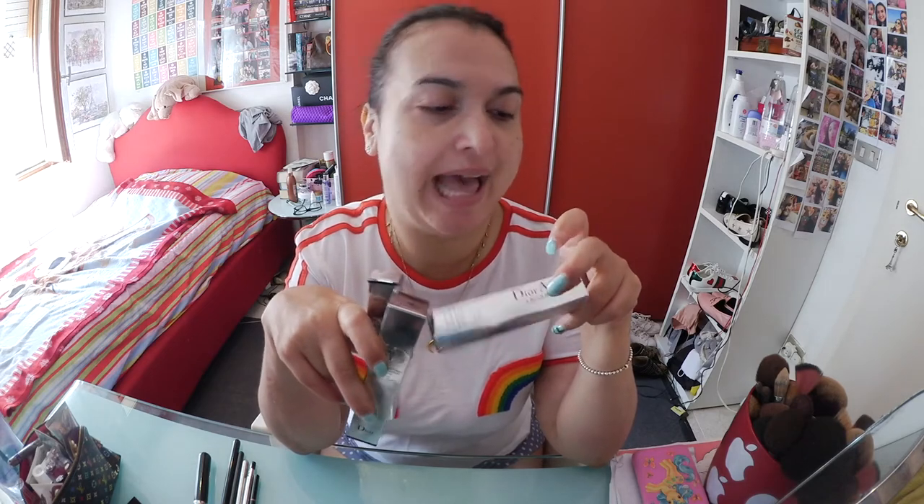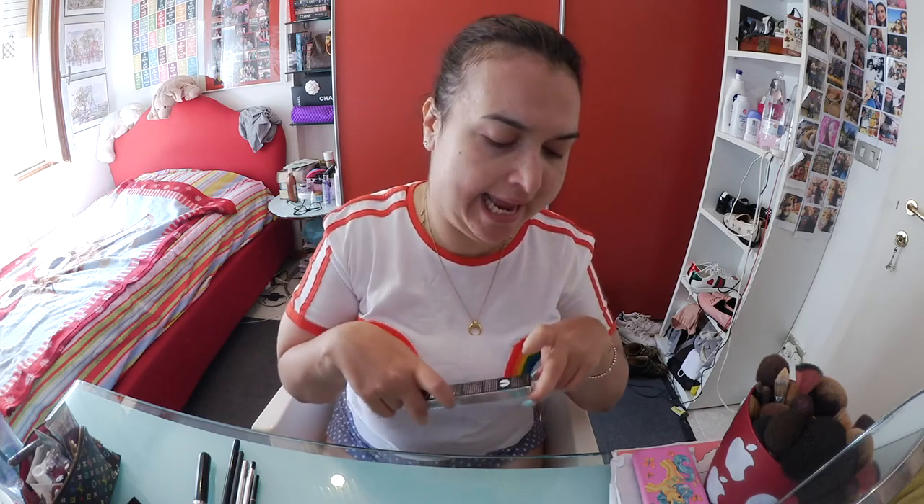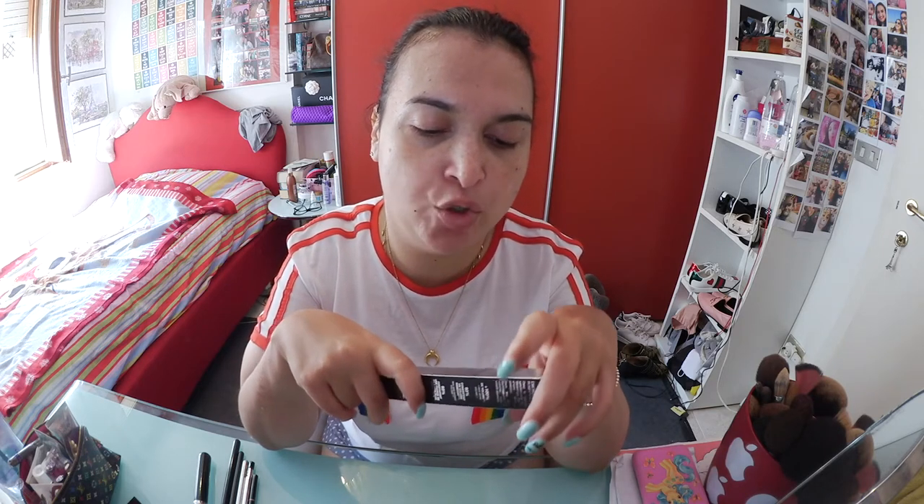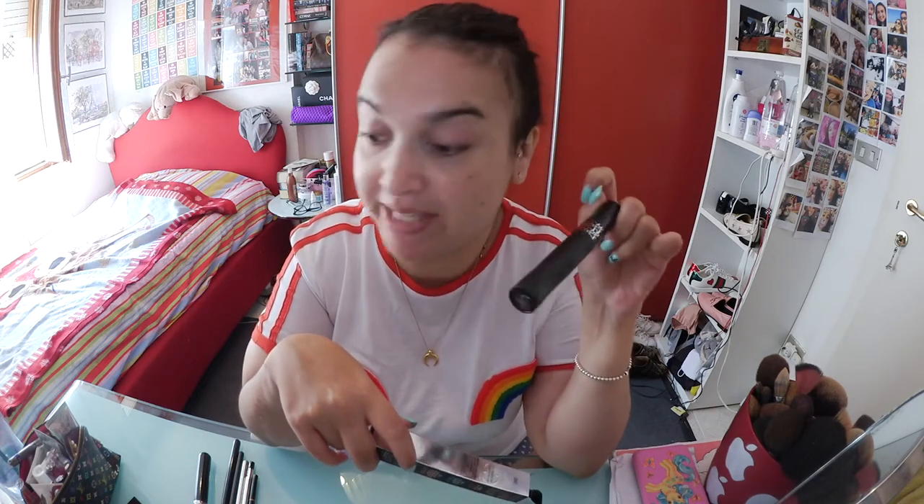I got the Dior Addict Lip Lacquer — I got this colour just for the name, it's called J'adore, and it's this beautiful red. You all know I am all about the red. Then I got the Dior Show waterproof liquid liner. Dior recently launched a collection of colourful eyeliners, but I'm not too into colourful eyeliners, so I got the regular matte black, and I like the fact that it's waterproof. Last but not least, I've been wanting to get this mascara — the Squeezable Volume Oversize, basically the Pump and Volume Mascara — because everybody on YouTube raves about it.